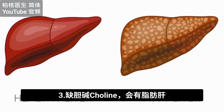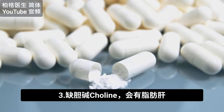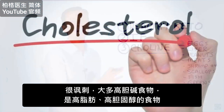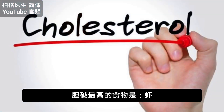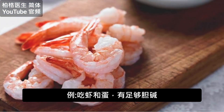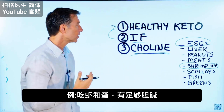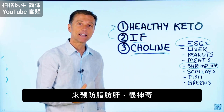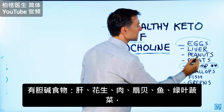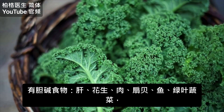People can develop a fatty liver just from being deficient in one nutrient: choline. And it's very ironic that most of the foods that are high in choline are fatty foods high in cholesterol. In fact, the food that has the most choline is shrimp. Consuming shrimp and eggs, for example, can give you enough choline to prevent against a fatty liver. And then you have liver, peanuts, meats, scallops, fish, and leafy greens.